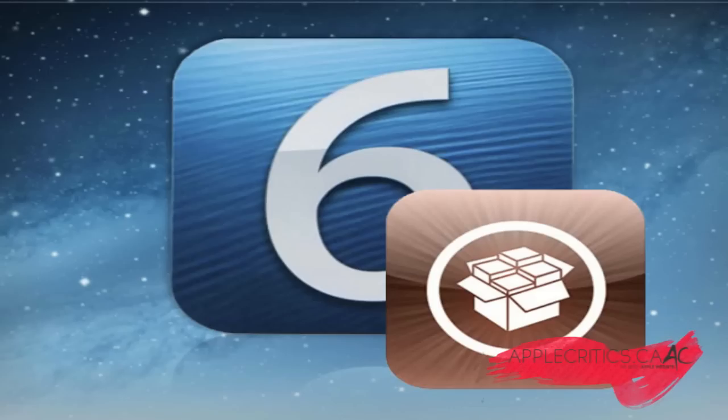Hey guys, what's up? It's AppleCritics from AppleCritics.ca, and in this video I'll be giving you my final iPhone 5 iOS 6.1 untethered jailbreak update. As you may or may not know, iOS 6.1 was released today.